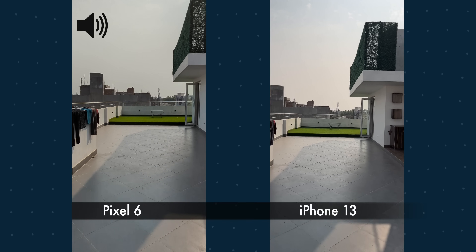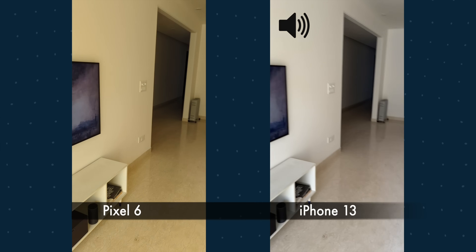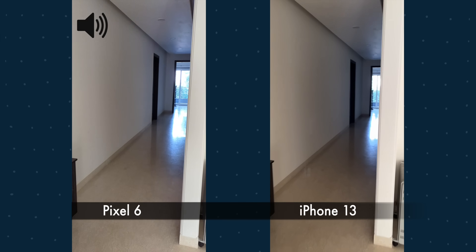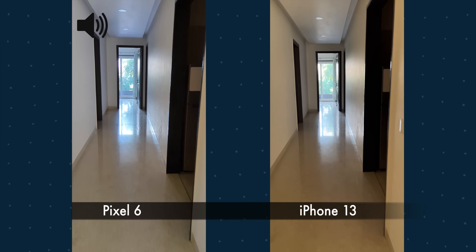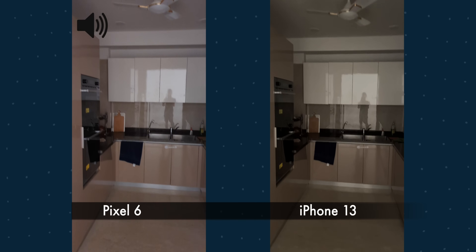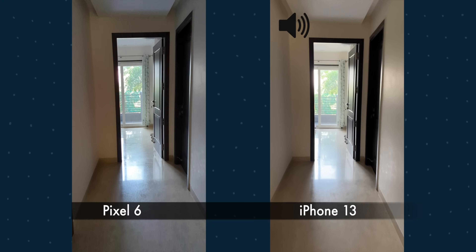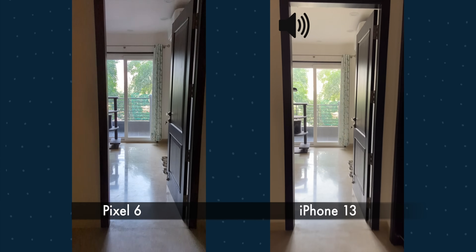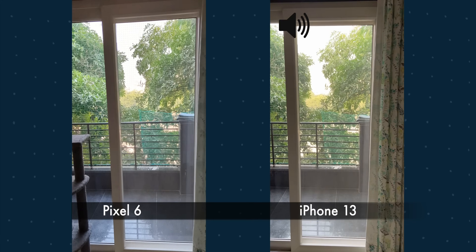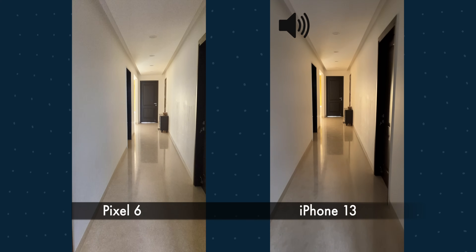This is a recording from inside the house, moving into darker areas. As we go darker, the iPhone is still not noisy but the Pixel is quite noisy. Walking back into lighter areas both perform reasonably well — HDR looks a little better on Pixel, but in dark areas iPhone performs much better.